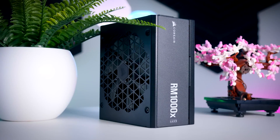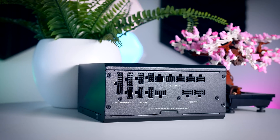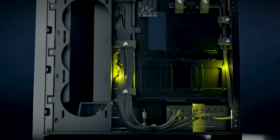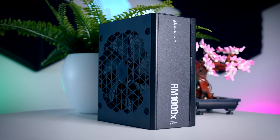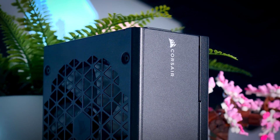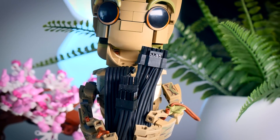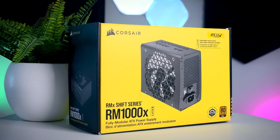This video is brought to you by Corsair and their RMX Shift power supplies. These fully modular power supplies are unique as they come with connections on the side instead of the back, making it easier than ever to add and remove cables and cable-manage your build. They are extremely reliable, power efficient, and due to their low-noise fans that stop completely under 50% load, they are also extremely quiet. You get a variety of cables including the 12-volt high power connection, plus a 10-year warranty. Check them out using the links in the description.